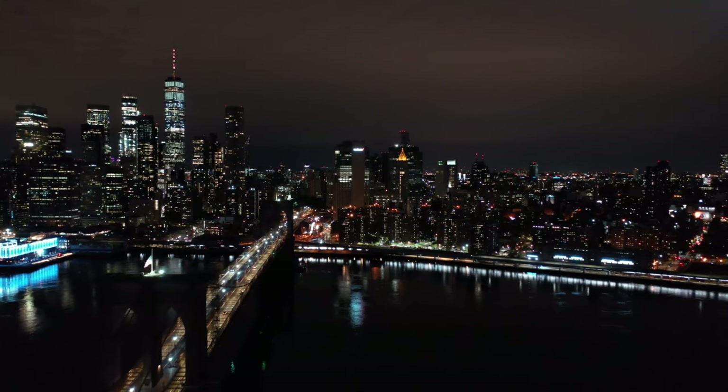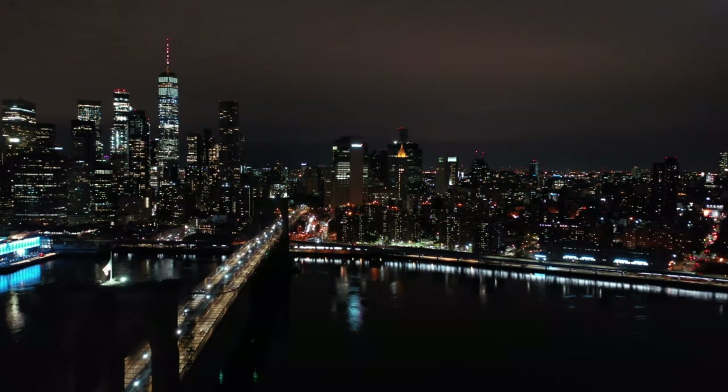And there you have it, folks — the Brooklyn Bridge: not just a bridge, but a gateway to the heart of the Big Apple.